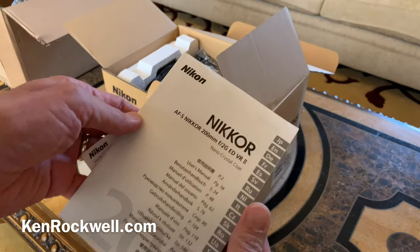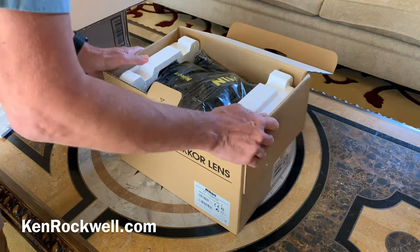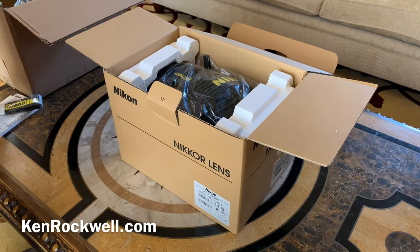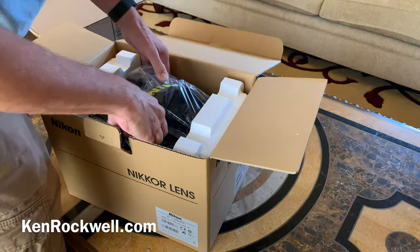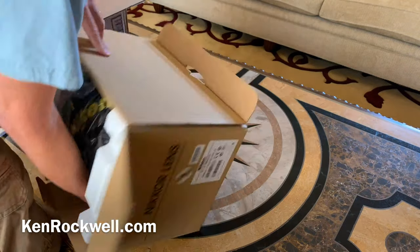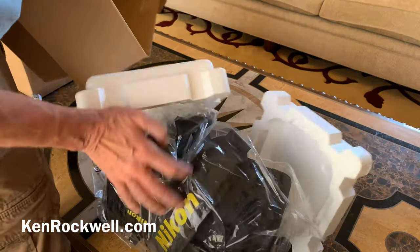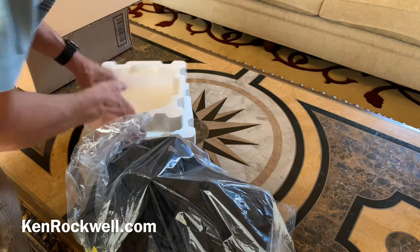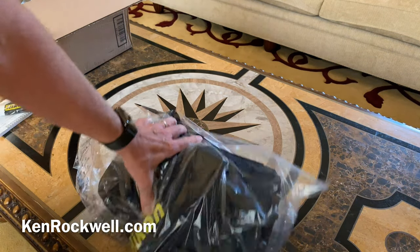We've got an instruction manual in about 5,000 different languages — probably says 'point at subject, shoot.' And we've got a strap. In case you're curious, this is the client's green room, the waiting area for talent in my studio — where people can wait and have a snack. It has a handy little table here for unboxing my goodies.